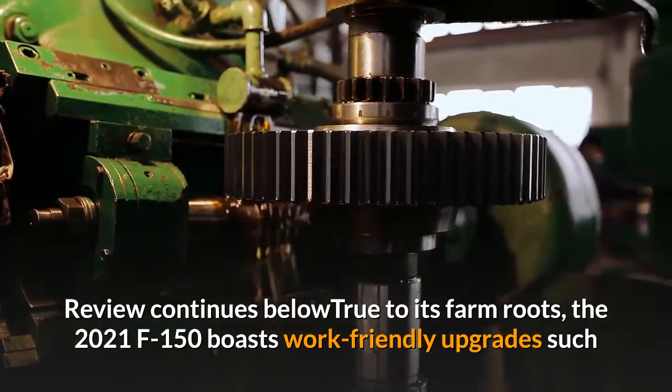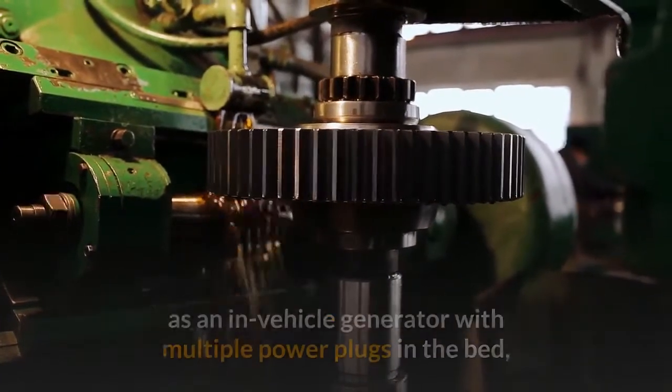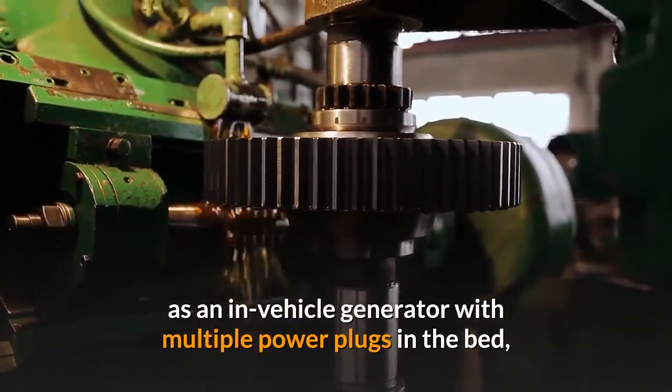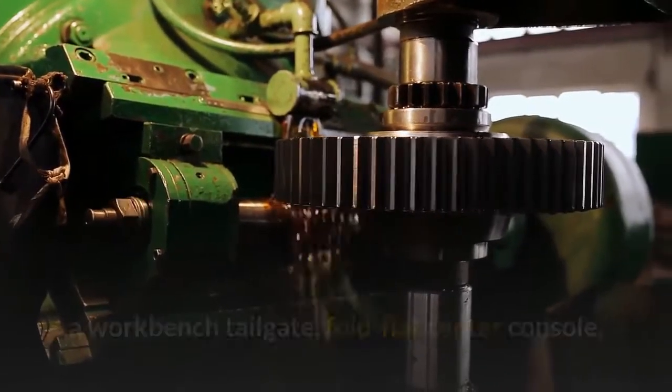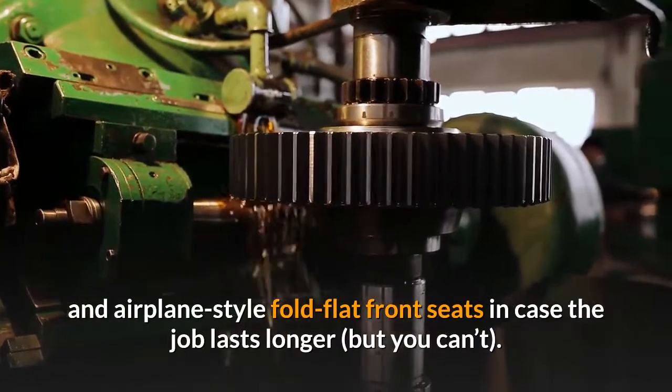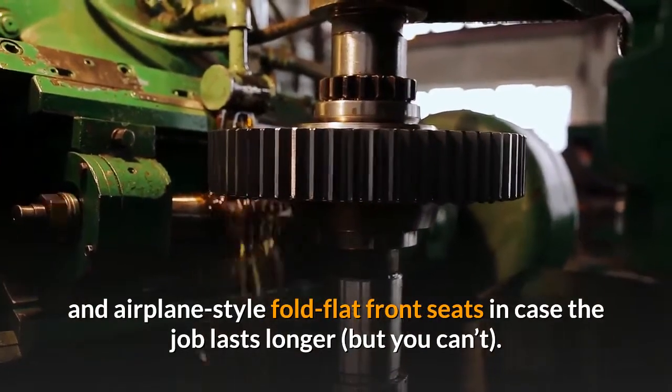True to its farm roots, the 2021 F-150 boasts work-friendly upgrades such as an in-vehicle generator with multiple power plugs in the bed, a workbench tailgate, fold-flat center console, and airplane-style fold-flat front seats in case the job lasts longer, but you can't.